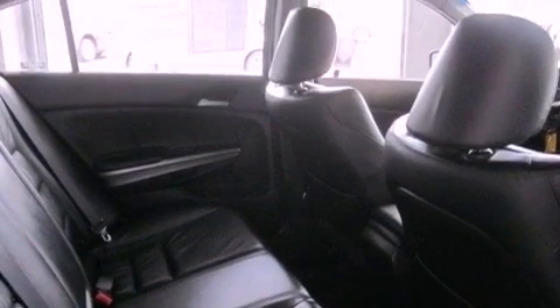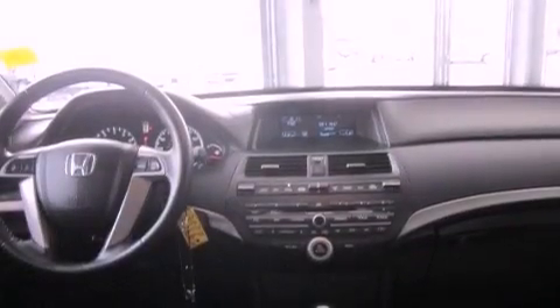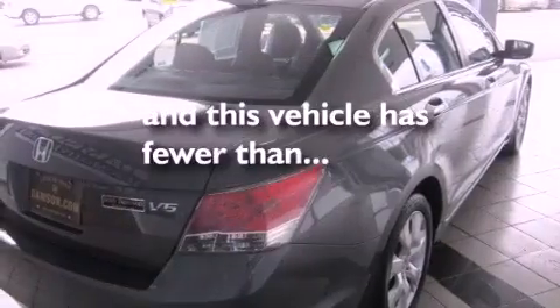Additional features include an electronic throttle, a passenger side vanity mirror, multi-reflector halogen headlights, air conditioning with automatic climate control, and this vehicle has fewer than 35,000 miles on the odometer.